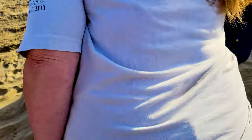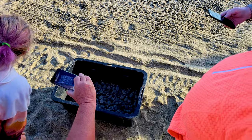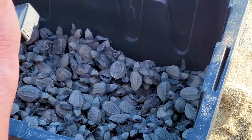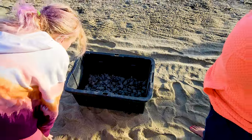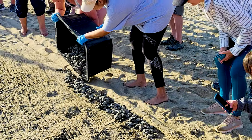Turtle hatching season in Los Barilas happens between October and December, and we were fortunate enough to have a big one a couple of days after we arrived. They return to the same place that they were born to lay their eggs. They'll grow to about two and a half feet.